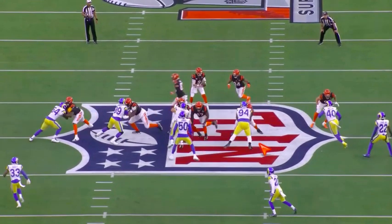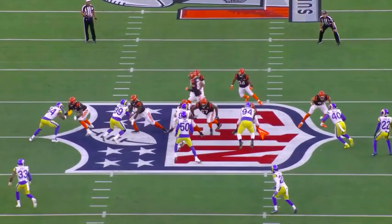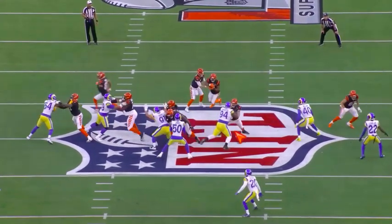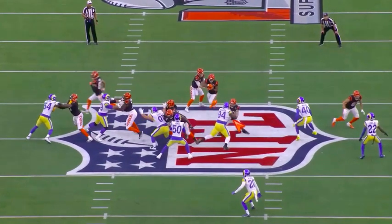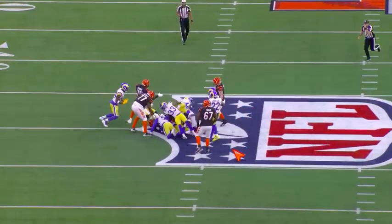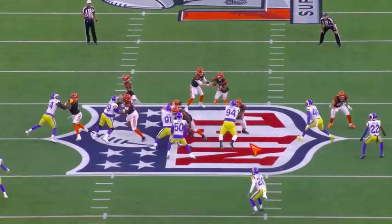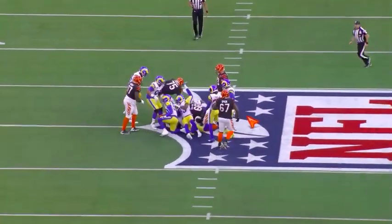Again versus Jonah Williams. He doesn't even have the best leverage or pad level, but his strength in his hands allows him to control the block, keep him out of his chest. He reads, sheds, and then helps support on the tackle - just quick hands in, and then he's able to shed that block.